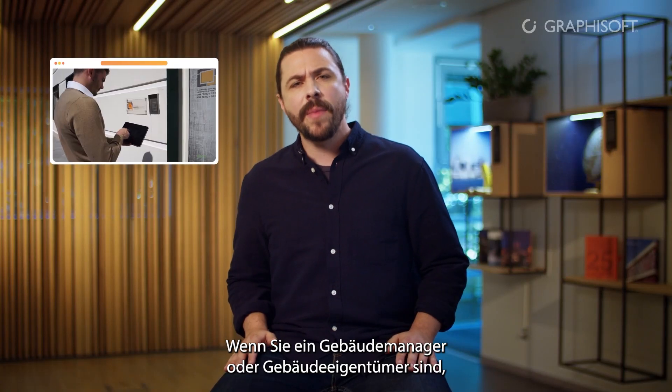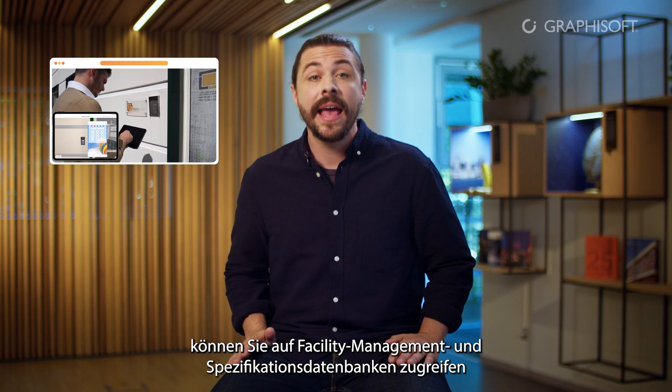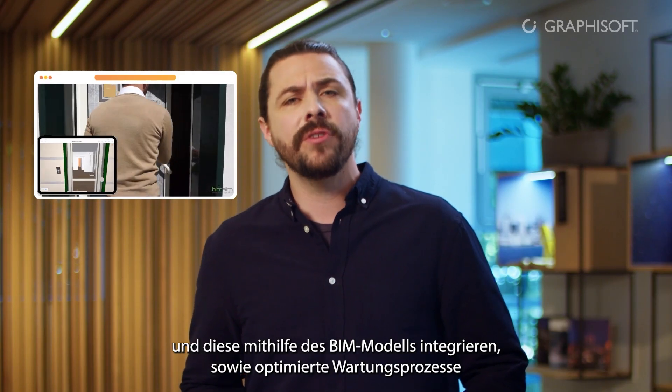If you're a facility manager or an owner of the building, you can access and integrate facilities management and specification databases using the BIMx model and run streamlined maintenance processes using BIMx API.